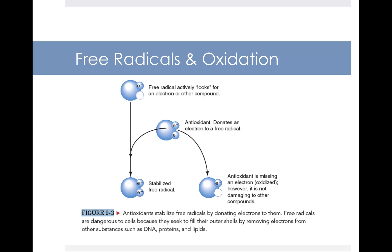Antioxidants donate an electron to the free radical. After donating that electron, the free radical becomes stabilized. The antioxidant, on the other hand, is kind of left up the creek because it's missing an electron, at which point we say it became oxidized. However, that antioxidant is not as damaging to other compounds as an unstable free radical is. So the figure caption says that antioxidants stabilize free radicals by donating electrons to them.